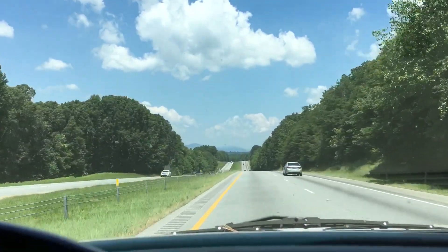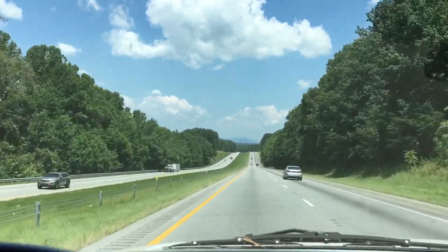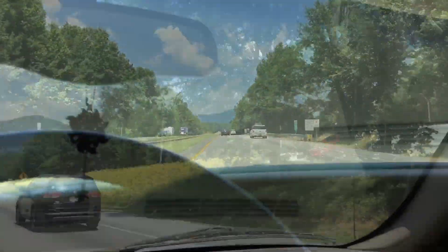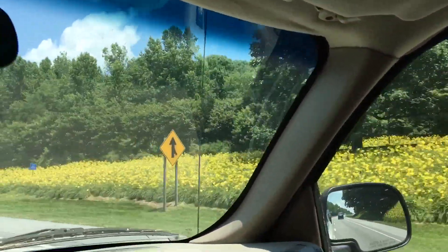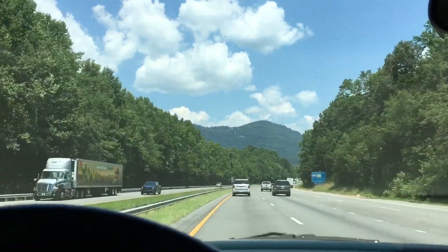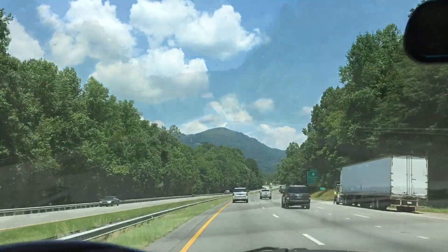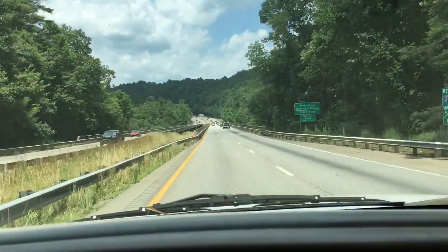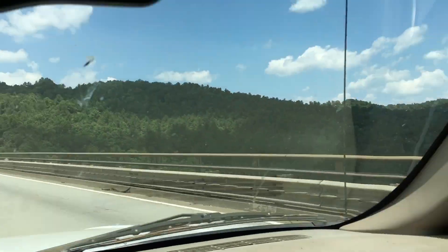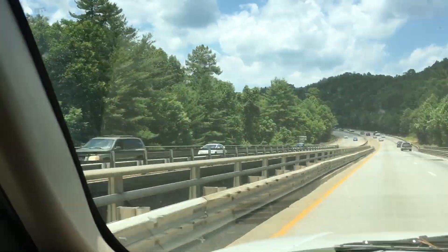We're starting to see some mountains up ahead. North Carolina — there's a North Carolina rest area. It was hard for me to show. We're getting into God's country now, y'all. Here's a deep gorge — I can't really see it, I don't think.